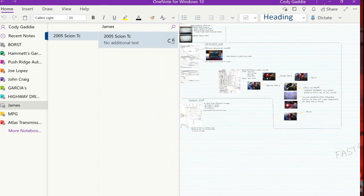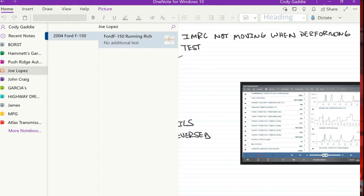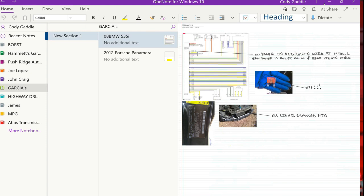You can see I have a couple of shops in here right now. I can really dial it in — each shop has their own section with things inside. Let's go to Garcia's as an example. There are a couple of vehicles in there. It's nice — you can put the shop in and then each individual car you've worked on, and you can come back at a later date and customize it however you want.